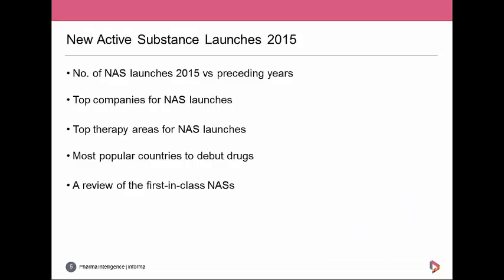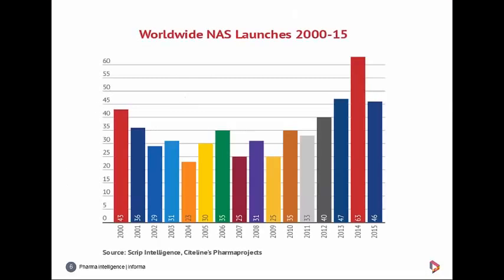In this section we're going to look at how many novel drugs were launched last year, which companies launched the most drugs, and which were the most popular therapy areas and markets. This chart shows the number of new active substance launches by year since 2000 — excluding all new formulations or combinations, these are novel drugs that have reached the market for the first time. There were 46 new active substance launches in 2015, a sharp fall from the year before, but 2015 was one of the best years on record.